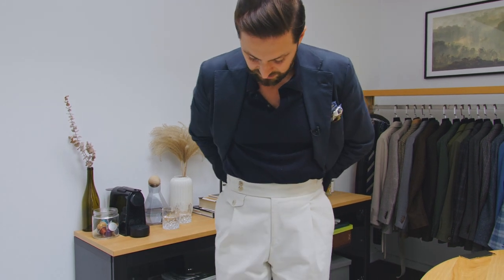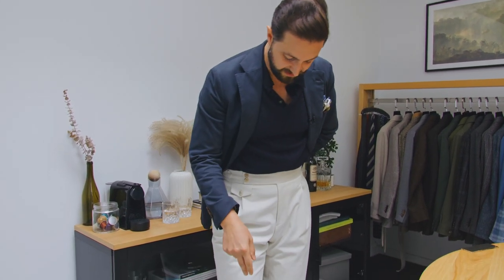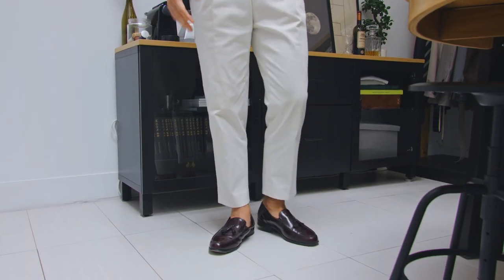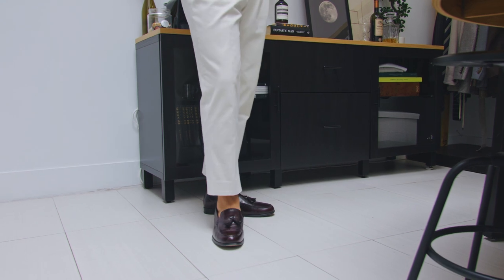Another thing about white trousers that I quite like doing is I like to keep them pretty short. Typically you're going to wear white trousers in the summertime, so I'm showing off a little bit more ankle than I usually do.